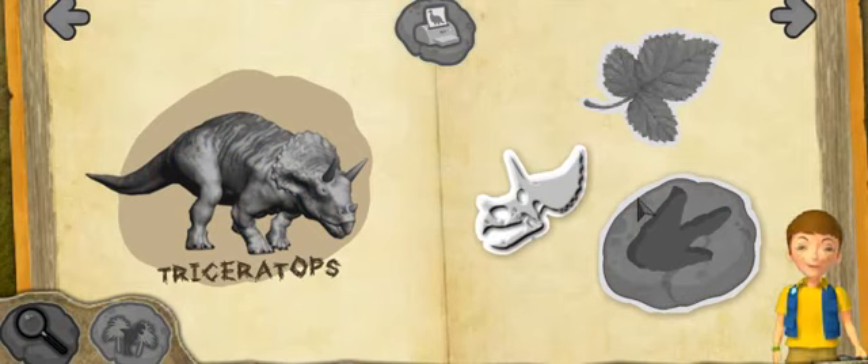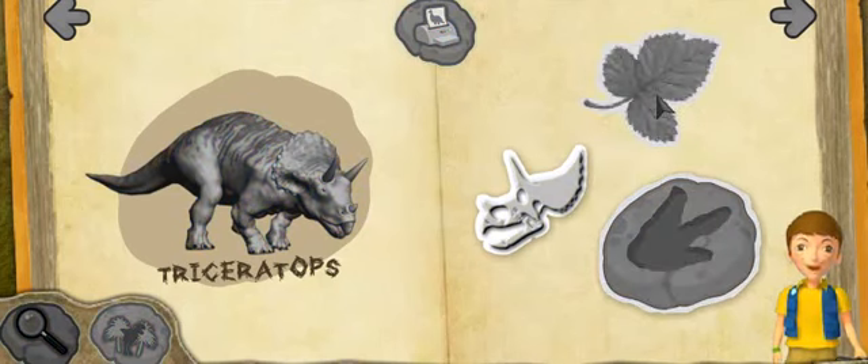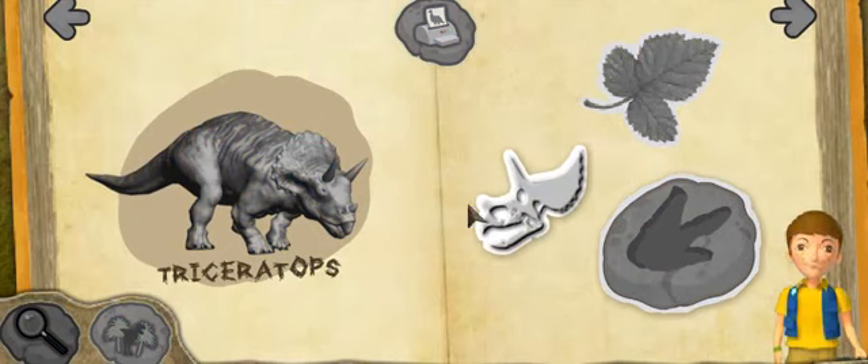The Triceratops may have used its horns to protect itself from meat-eaters. The Triceratops was a herbivore — that means it was a plant-eater. The charging Triceratops could run really fast.